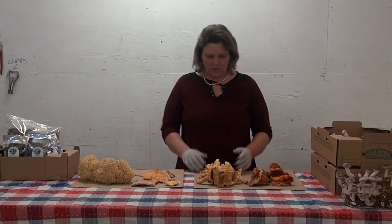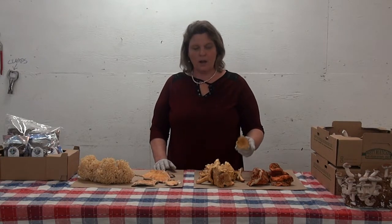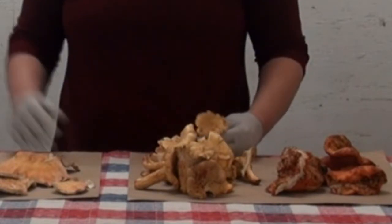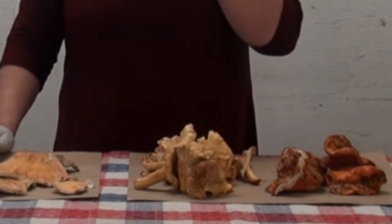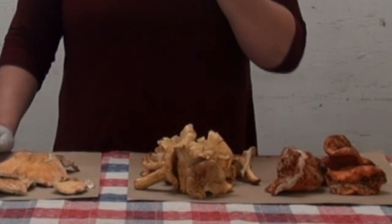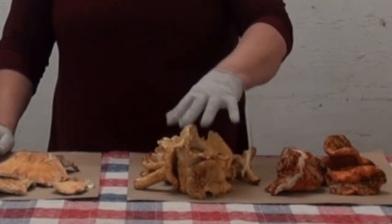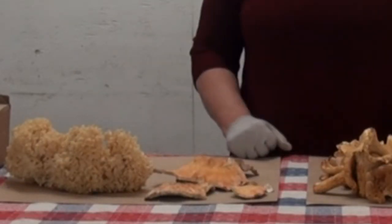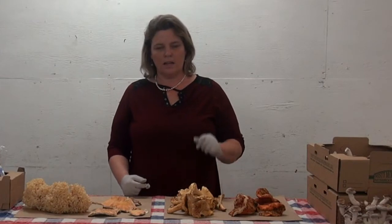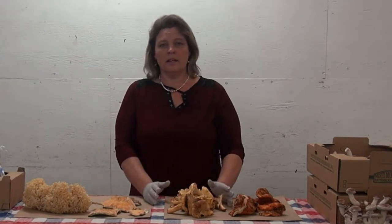Here's what's mostly available in our area: chanterelles are the most popular ones. I call them the queen of mushrooms — the king of mushrooms I call the morel, which is very popular in the spring. Anyway, this is fall. Chanterelles have a wonderful, delightful, sweet taste to them. We also have lobster, cauliflower, chicken of the woods, and we'll touch on matsutake and porcini as well.